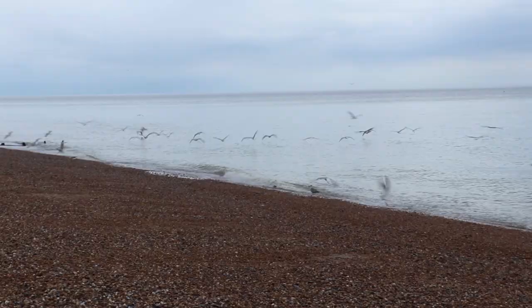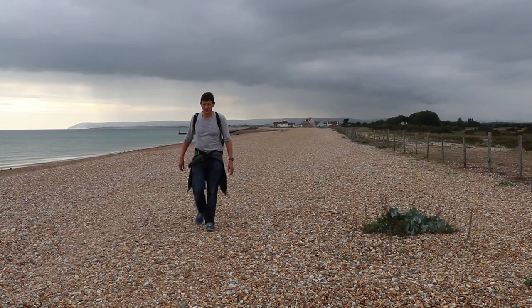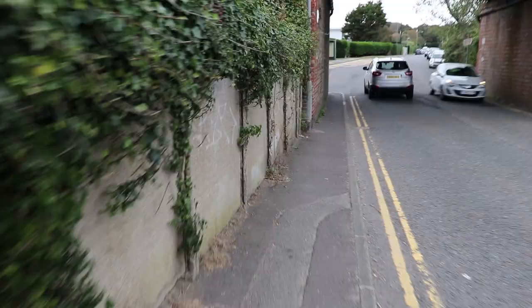Welcome to the beach! Made it to Cooden Beach with five minutes to spare.